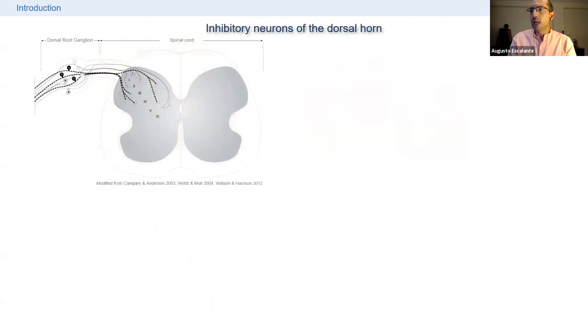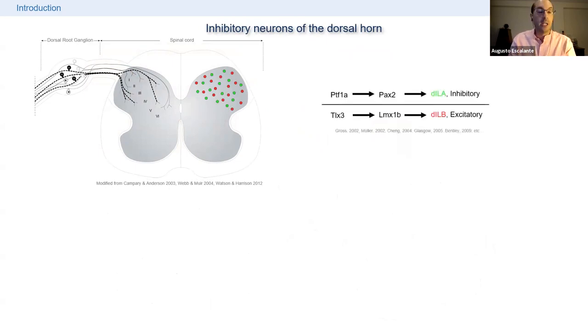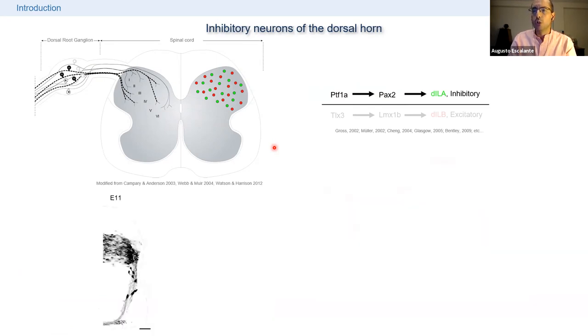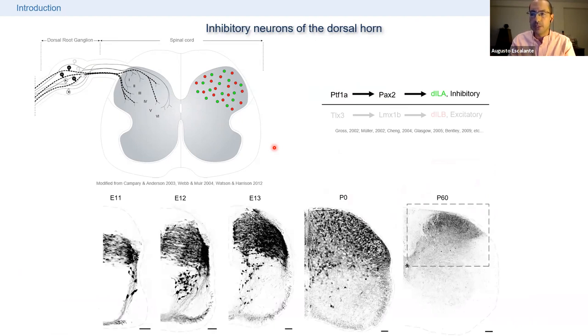The dorsal horn of the spinal cord is composed of two types of neurons, like the rest of the nervous system: excitatory and inhibitory neurons. For this talk, I'm only interested in the inhibitory component. Thanks to the work of many labs, we know that the inhibitory neurons populating the dorsal horn are specified by the transcription factor PTF1A, and the mature neurons express the marker PAX2. Mutants for PTF1A lose all inhibitory neurons in the dorsal horn, and we also know where and how these populations are specified and migrate through embryonic development.